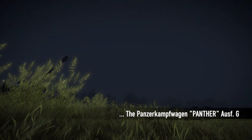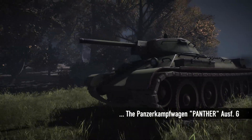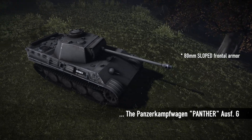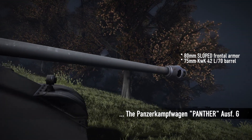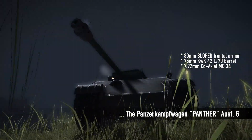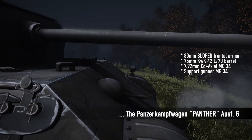The Panzerkampfwagen Panther Ausführung G was created as a direct response to the threat posed by the Soviet T-34 and is one of the most iconic tanks of World War II. It is protected with 80mm sloped frontal armor and armed with a long-barreled, hard-hitting 75mm Kampfwagen Kanone 42 L70 and a coaxial 7.92mm MG 34 machine gun for the driver, as well as another mounted MG 34 for the support gunner.